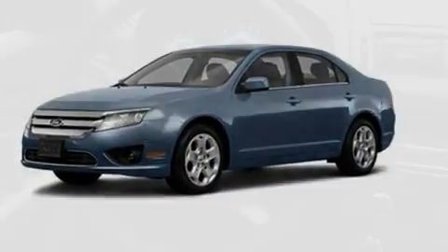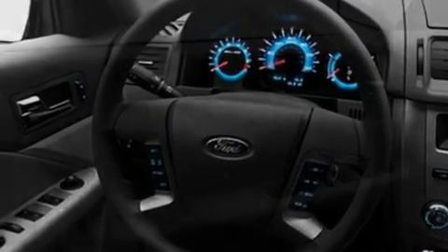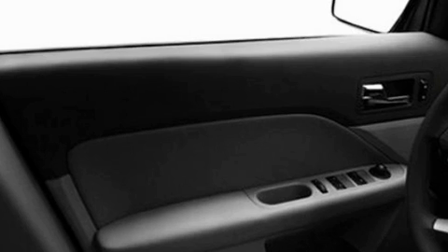Its top features include full-power accessories, front and rear reading lights, a six-speaker audio system, a CD player, and a double wishbone independent front suspension.